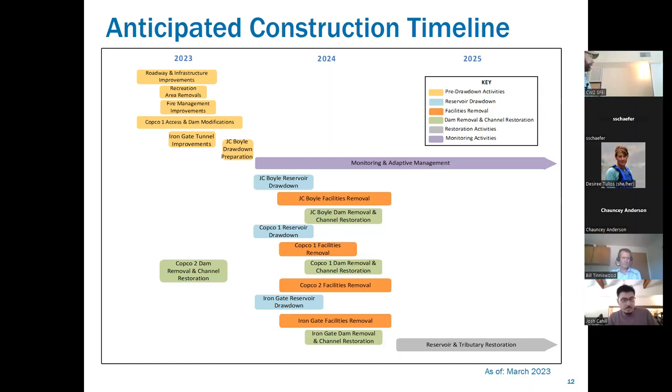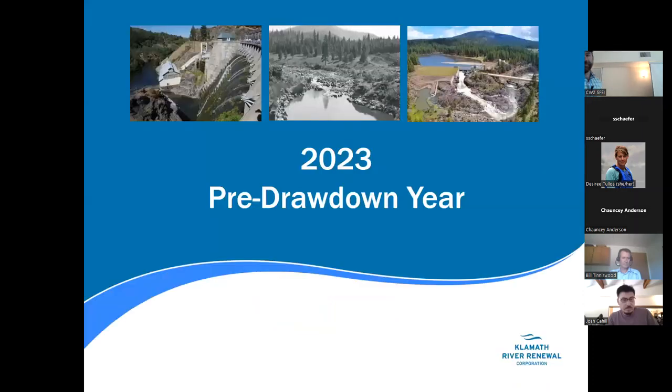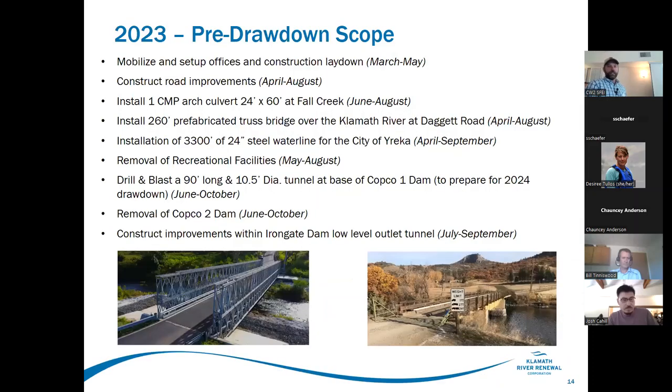Following drawdown, we have facility removal, dam removal, channel restoration, and then the most exciting part: reservoir and tributary restoration. A little more detail on what's been going on in 2023 — mobilizing and setting up offices and construction laydown. Both Kiewit and RES have set up field offices. Kiewit's facilities are up closer to Copco Two powerhouse; ours are a little downriver.